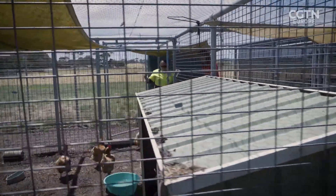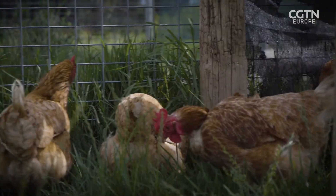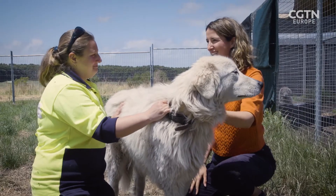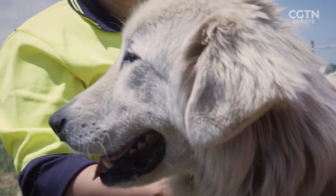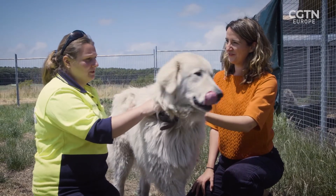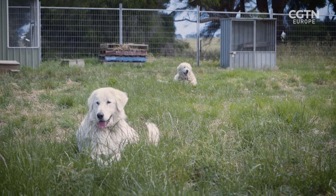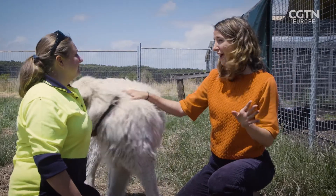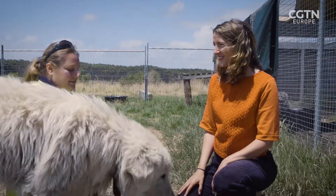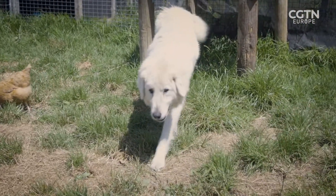Maremmas are Italian sheepdogs which have been bred for thousands of years to protect livestock from predators. This is the first time they've ever been trained to protect wildlife. Maremmas are a very different breed of dog to our normal domestic stay-at-home dogs — they're more closely related to wolves and have a really strong instinct to guard. When they're out protecting the penguins and you approach without being accompanied, they would bark at you — they definitely wouldn't be happy with you being there. Their whole job is to protect.